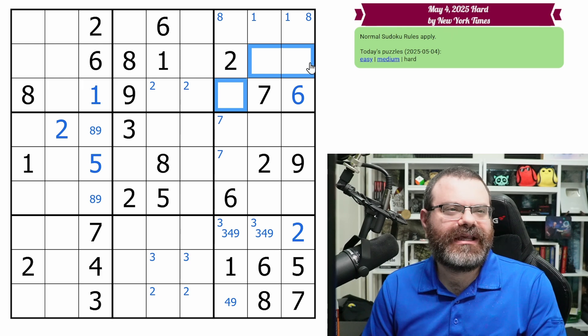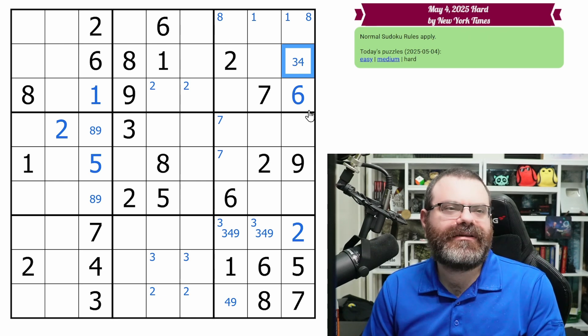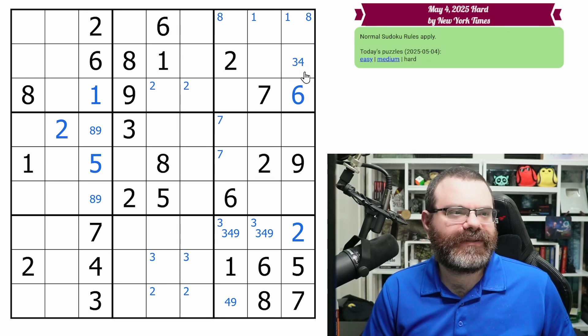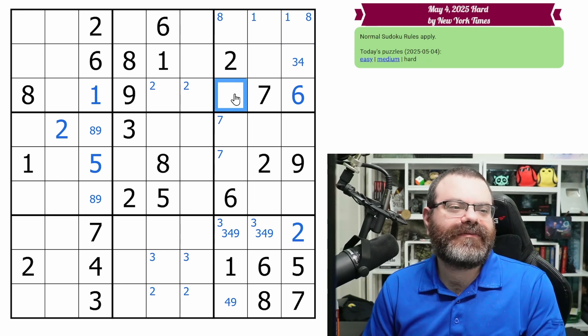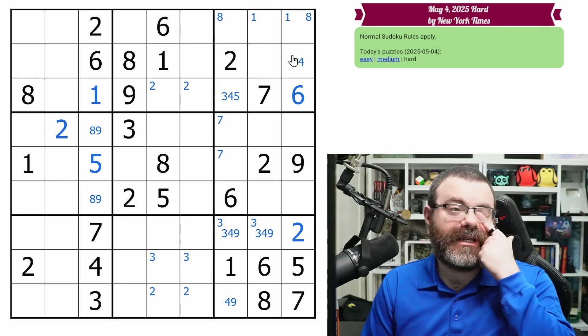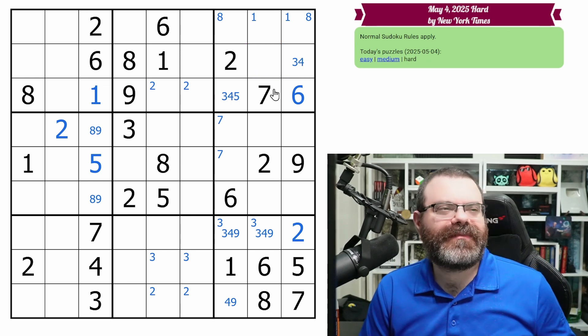So three, four, five, nine — so this is only three, four. Let me just double check — it's not one, two, three, four, five, six, seven, eight, nine. Okay, good. Three, four, five, nine — this is not a nine, three, four, five. Not as fruitful as I hoped, but this being three, four might be interesting later.